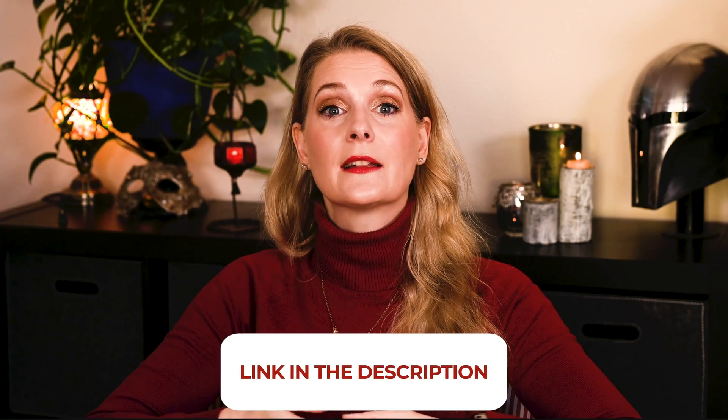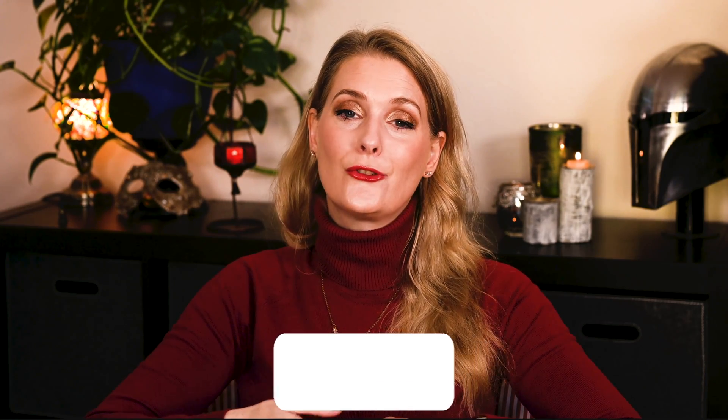If there is anything you would like to add, please do so in the comments below. I will link to more videos you might find interesting on the screen and add links to my Instagram, blog, and Patreon account in the description box. See you soon!